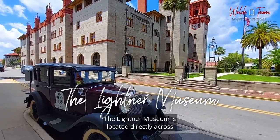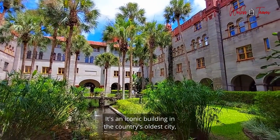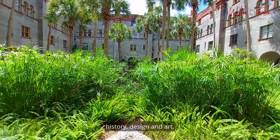The Lighthouse Museum is located directly across the street from Flagler College. It's an iconic building in the country's oldest city, St. Augustine, offering an immersive and intriguing experience of architecture, history, design, and art.